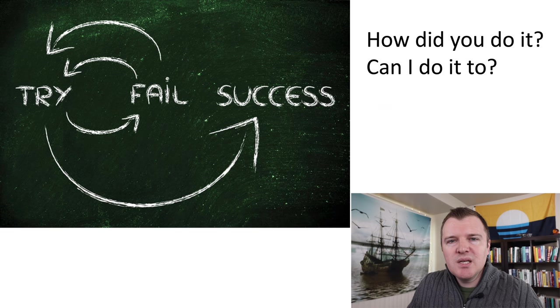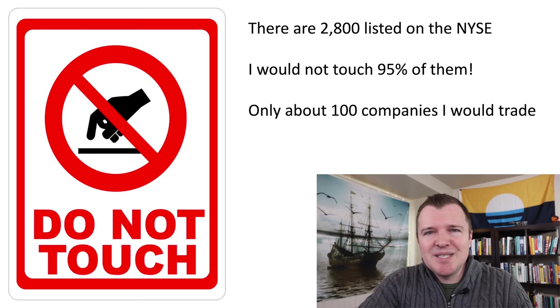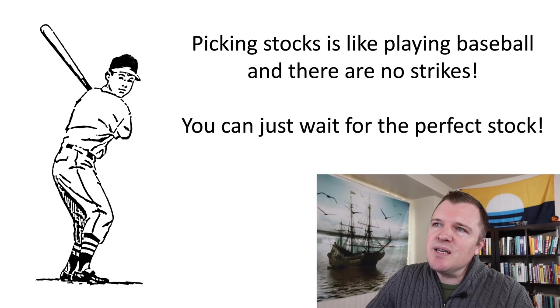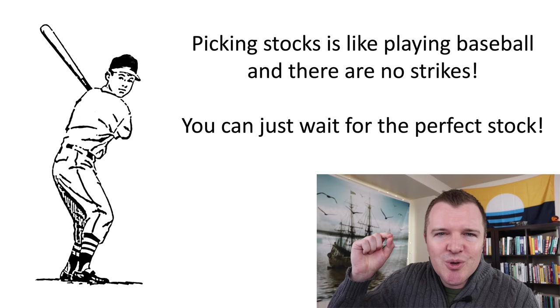When it comes to choosing stocks, you need to be very selective, very picky. There are 2,800 stocks publicly traded on the New York Stock Exchange, and I would never touch 95% of them. There are really only about 100 companies I'd be willing to do business with and trade. The analogy is: picking stocks is like playing baseball where there are no strikes. You can stand at the plate and wait as long as you want for the perfect pitch before you swing the bat — there is no rush, no urgency.